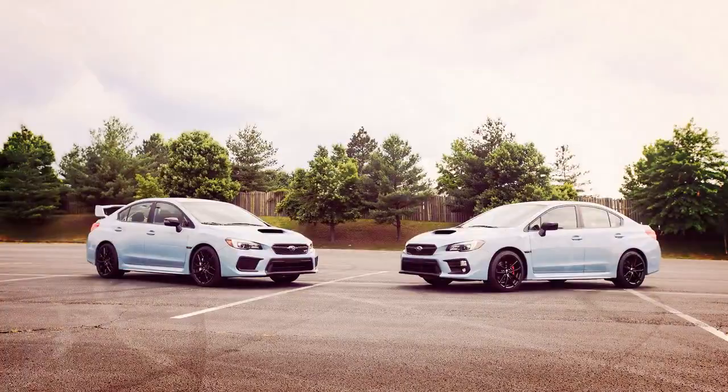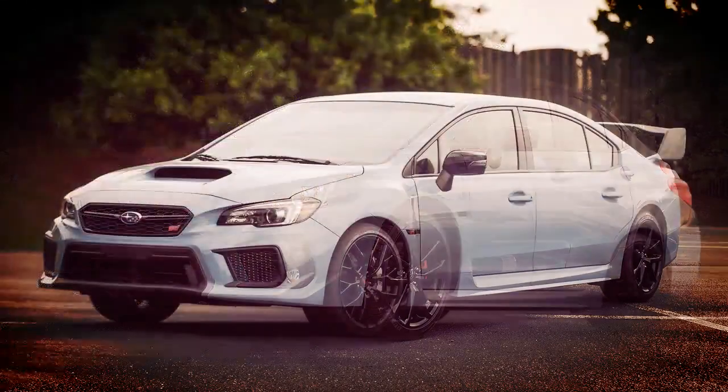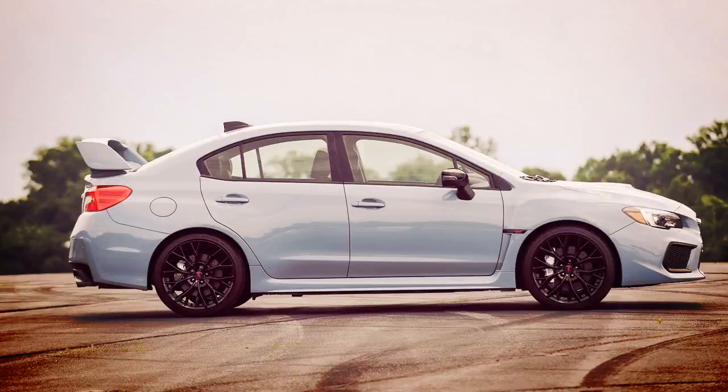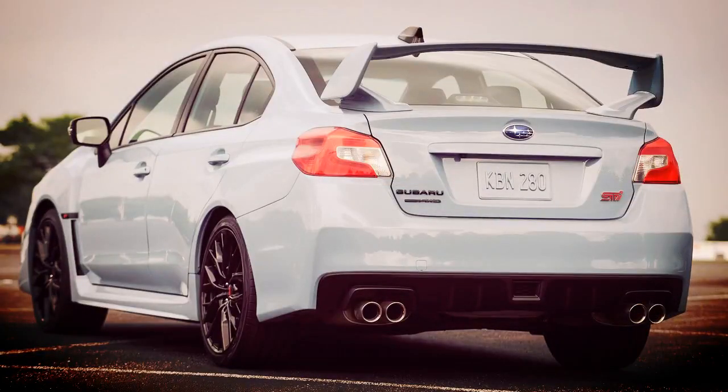Sporting a cool grey khaki exterior, the WRX Series.Gray is available exclusively with the six-speed manual transmission and is priced from $33,480 including destination. The model is based on the WRX Premium and includes the performance package with Ultrasuede-trimmed Recaro seats, eight-way power driver's seat, Jurid front brake pads, and moonroof delete.